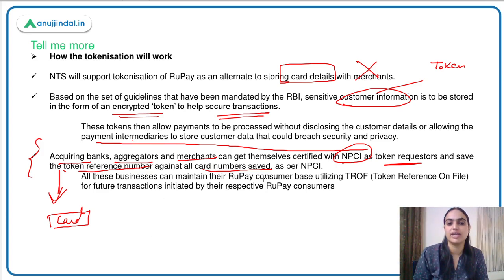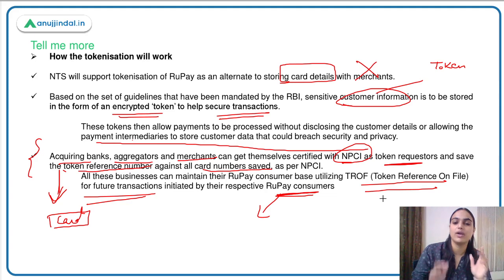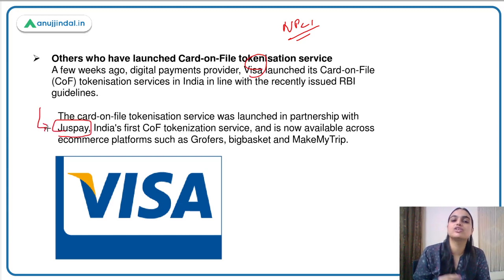All these businesses can maintain their Rupay customer base utilizing the token reference on file for future transactions. The Rupay card details are saved with those sources allowed as per RBI — card issuers and payment networks. Others cannot store and use that data. Moving to who else has launched this service: a few weeks back, Visa also launched its card-on-file tokenization in collaboration with fintech firm Justpay.